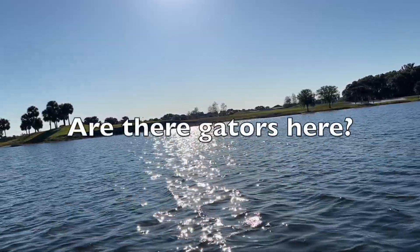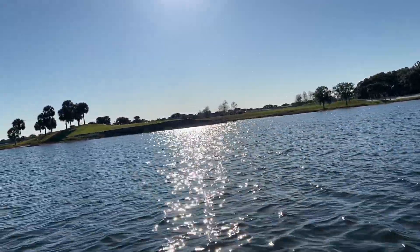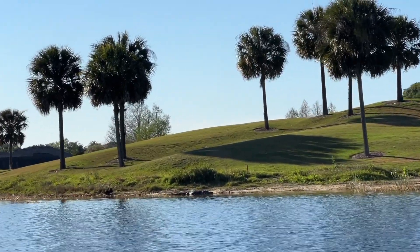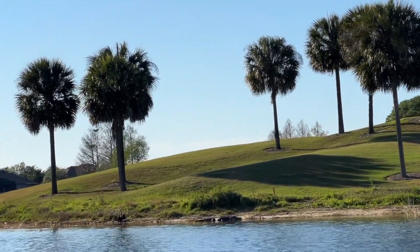My brother asked if there are gators around this lake, and the answer is of course yes. Here you'll see a gator resting on the edge of the water.